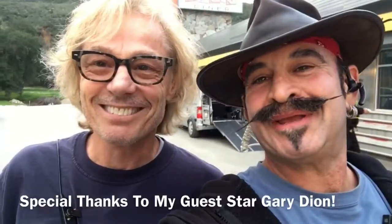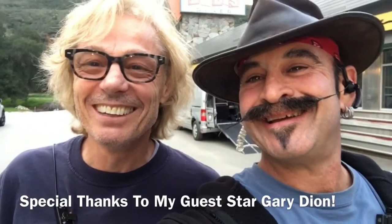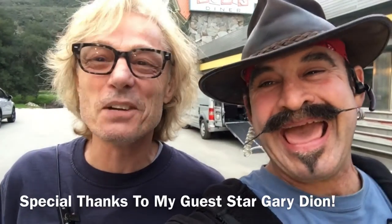Here I am with my buddy Gary. It's been a long time since we've worked together and I'm so happy that I got him out on this gig today. Right, Gary? Absolutely, brother. Good to be here.